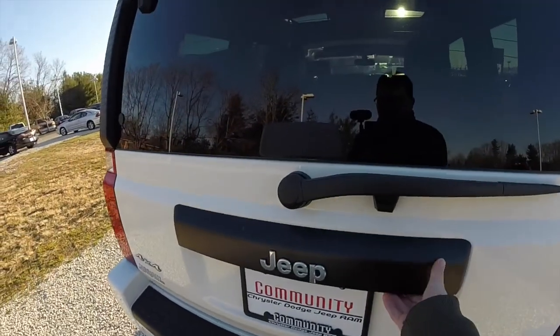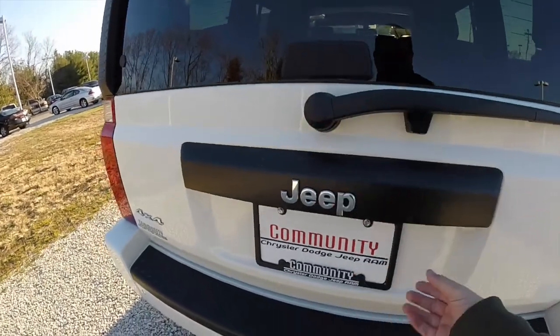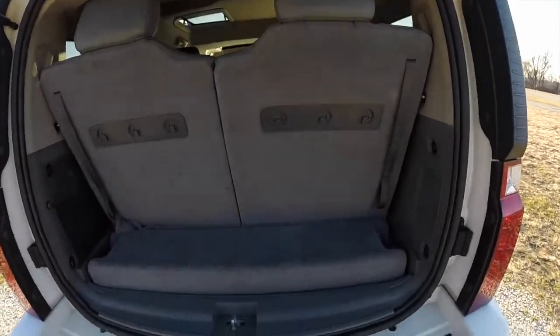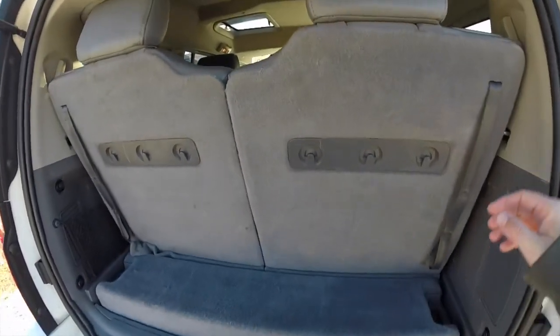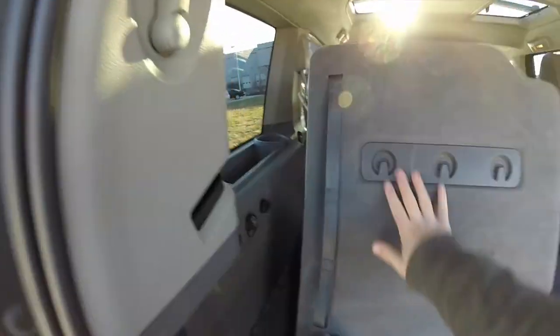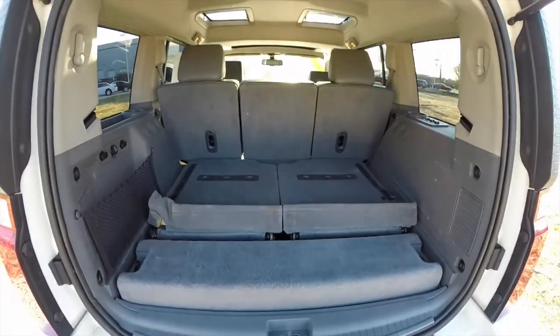This vehicle does also have a two-piece tailgate. A little button here will open your flipper glass. Looking at the luggage area of the Commander with the third row seats up, it's very, very minimal. Folding the seats down is very easy — just locating the levers on the trim panel and fold them down. The head rests will automatically retract, creating a nice flat load floor.